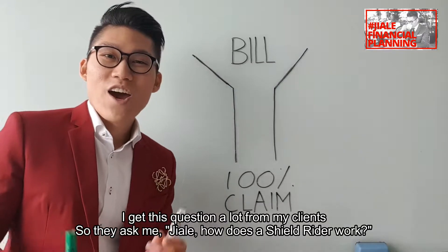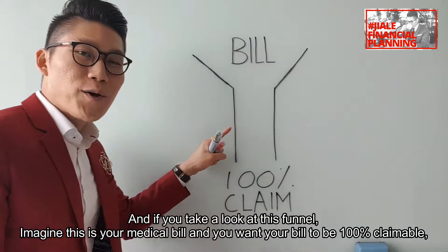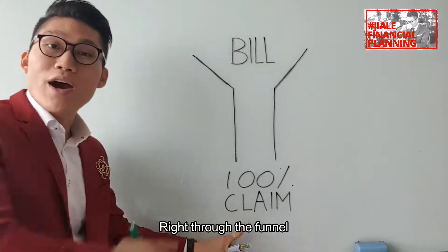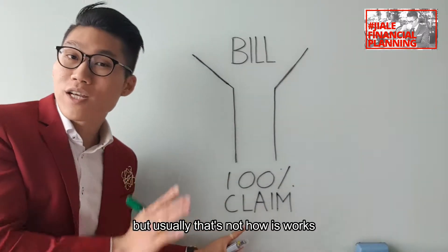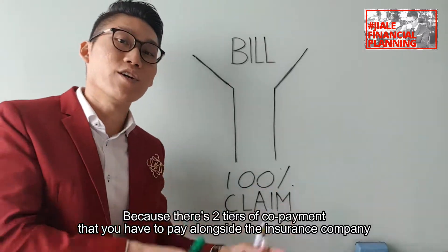I get this question a lot from my clients — they ask me, how does a shield rider work? Take a look at this funnel. Imagine this is your medical bill and you want your bill to be 100% claimable right through the funnel, but usually that's not how it works because there are two tiers of co-payment you have to pay alongside the insurance company.